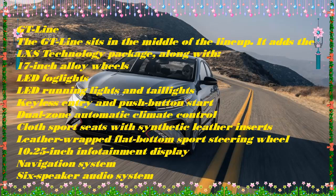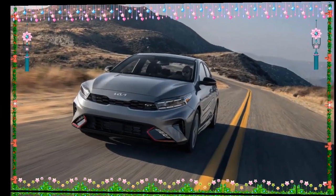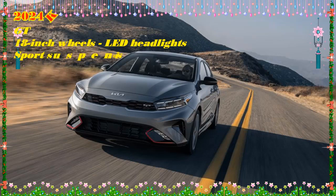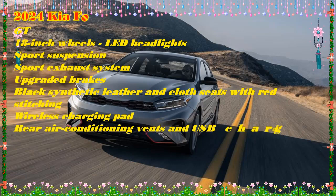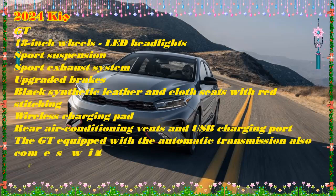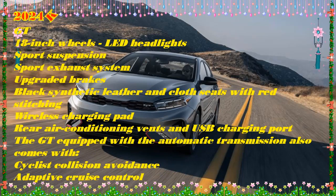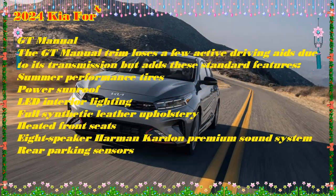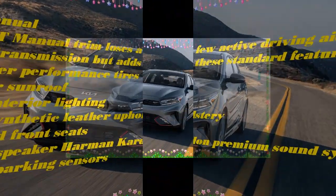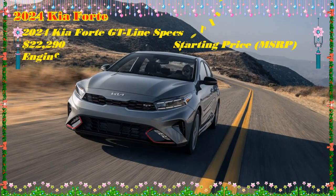The LX's interior is well laid out and logically arranged. It includes woven fabric upholstery, manually adjustable front seats, a one-piece folding rear seat back, power windows with a driver's side one-touch feature, and power door locks. Standard amenities include manual air conditioning, cruise control, remote keyless entry, and Kia's drive mode select that reconfigures throttle and shift patterns for normal, sport, or comfort modes. Additional features include a tilt/telescoping steering wheel, Bluetooth, a 4.2-inch information display, and a trip computer. The LX's infotainment setup features an 8-inch touchscreen, wireless Apple CarPlay and Android Auto, a 4-speaker AM/FM radio, a USB data port, one USB-A charge port, and one 12-volt outlet.